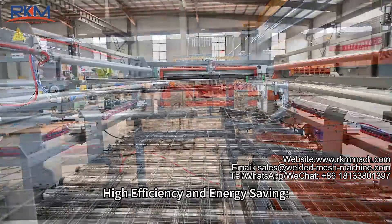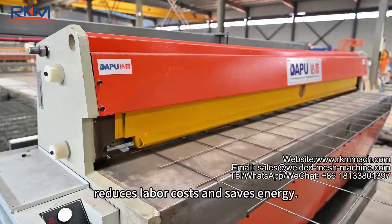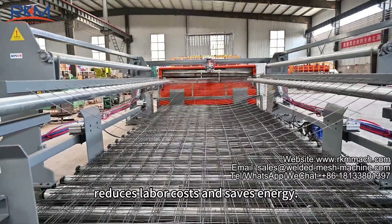High efficiency and energy saving: significantly improves production efficiency, reduces labor costs, and saves energy.